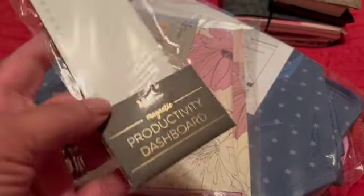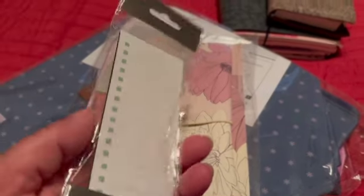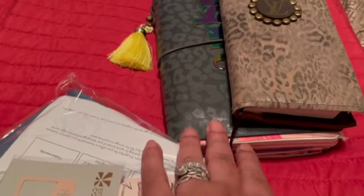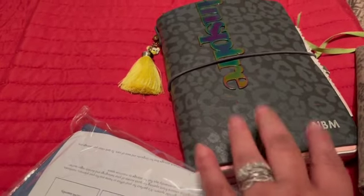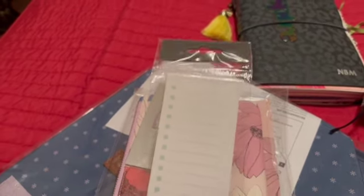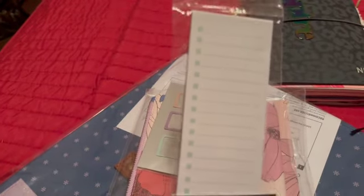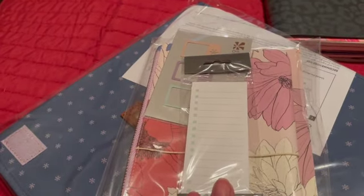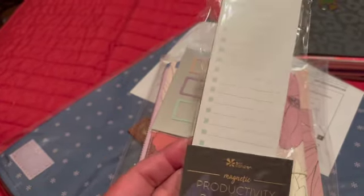The first thing I got is this productivity dashboard — it's actually a magnet, you guys. This is going to be so fun to put on my Erin Condren petite planner that I have right here. You can use a dry erase board on this which is so fun. I'll put the price of everything too because I got everything on sale when Erin Condren was having their sale.